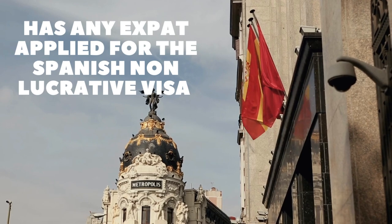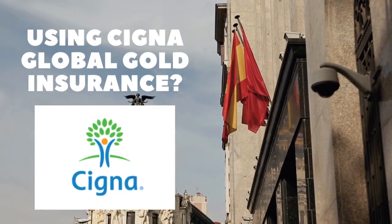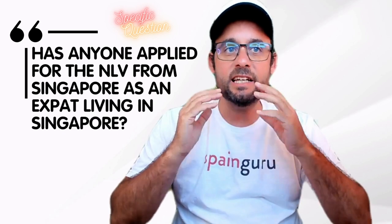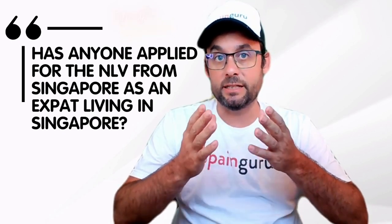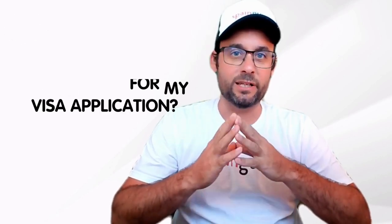Hi, Bruno here. Welcome to SpainGuru. Has any expat applied for the Spanish non-lucrative visa using Cigna Global Gold insurance? Has anyone applied for the non-lucrative visa from Singapore as an expat living in Singapore? I have Cigna Global Gold. Is this acceptable for my visa application?